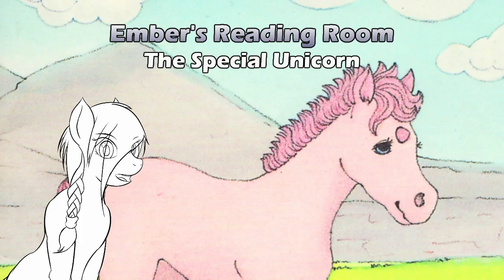Embers Reading Room is about children's books from an adult perspective, and part of having an adult perspective is knowing when your view might be slightly askew. We looked at The Special Unicorn right after reading The Unicorn with No Horn. Taken as a direct sequel it does not work well, but as a standalone book it works much better. Reading it as a direct sequel made things a little overly negative. Hello and welcome to Embers Reading Room.